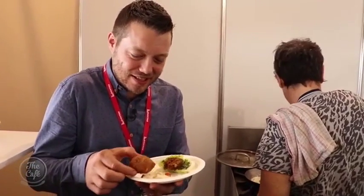Beautiful. Manuka smoked salmon. She's like my mom and keeps feeding me. This looks fantastic.